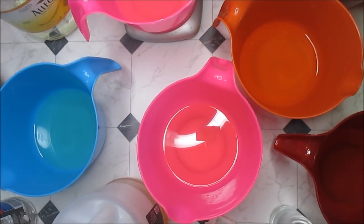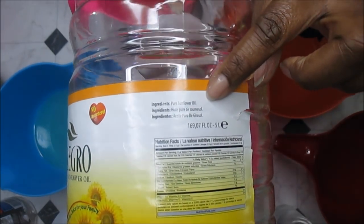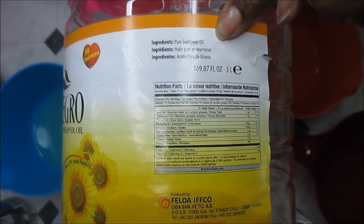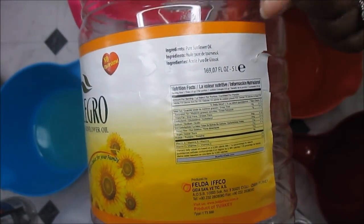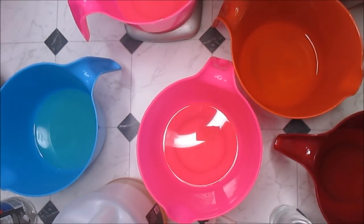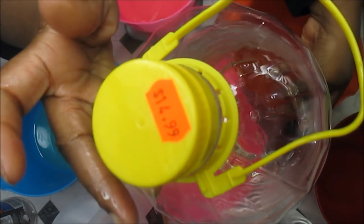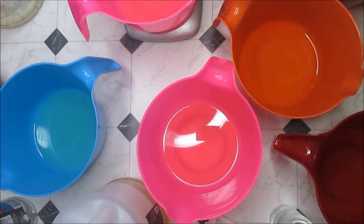I like supporting local small businesses — Indian markets, Asian markets, Middle Eastern markets, places like that. That's where I get my sunflower oil. If you look here, it is pure sunflower oil — there's nothing else added. This is five liters and it cost me $14.99. I really do like this sunflower oil — it's nice and it works well with my recipe.